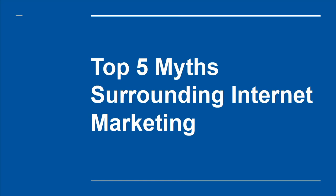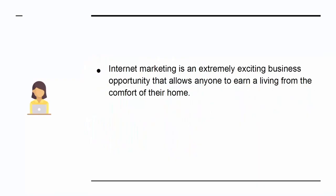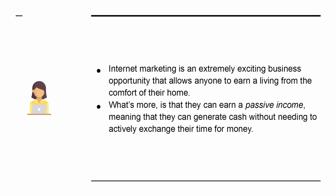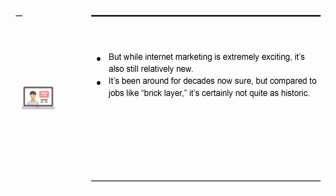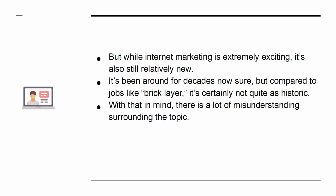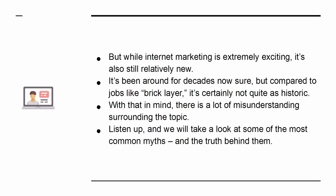Top 5 Myths Surrounding Internet Marketing. Internet marketing is an extremely exciting business opportunity that allows anyone to earn a living from the comfort of their home. What's more is that they can earn a passive income, meaning that they can generate cash without needing to actively exchange their time for money. But while internet marketing is extremely exciting, it's also still relatively new — it's been around for decades, sure, but compared to jobs like bricklayer, it's certainly not quite as historic. With that in mind, there is a lot of misunderstanding surrounding the topic. We'll take a look at some of the most common myths and the truth behind them.